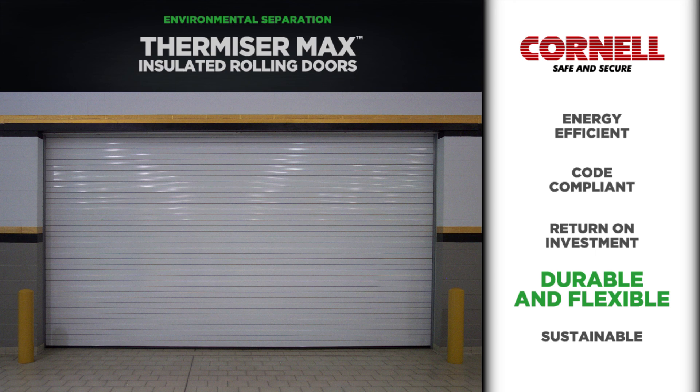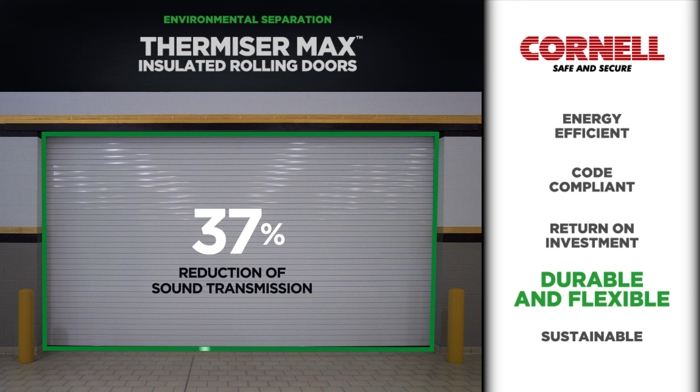If sound attenuation is desired, the full perimeter seal and solid construction of these energy-efficient doors also reduces sound transmission by 37% as compared to non-insulated rolling doors.